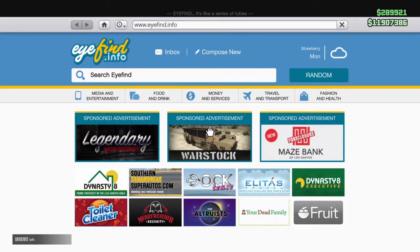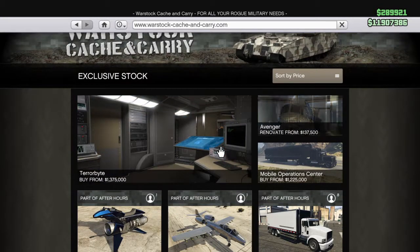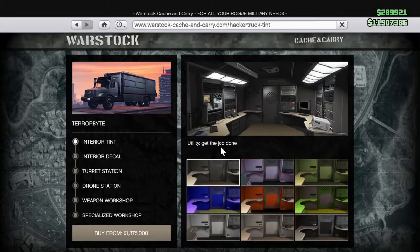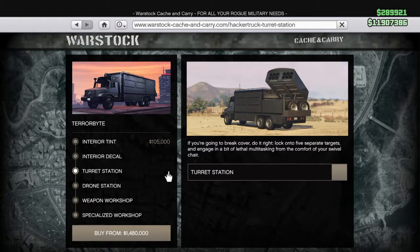If we bring up the internet, let's go straight into the most important — Warstock. So there is this brand new Terabyte. This is a mobile operation center of sorts. There's quite a few cool color schemes you can do to this, and you can customize the interior. It's got a turret station, which looks quite cool. I'm actually going to purchase this tomorrow and do a review on it — hopefully tomorrow, if not it will be out on Thursday. I'm going to purchase this, do all the upgrades, and then do a review for you guys.